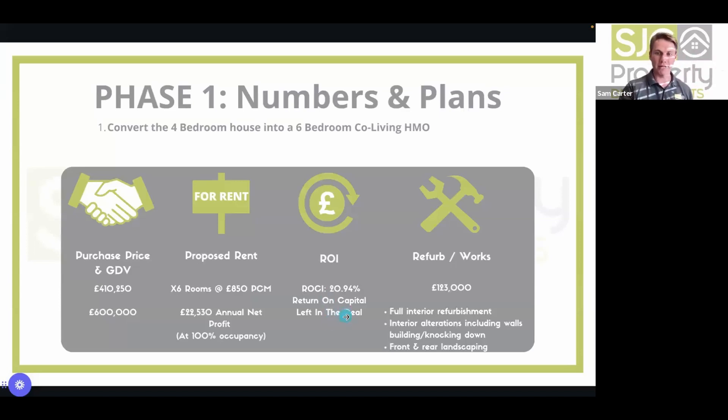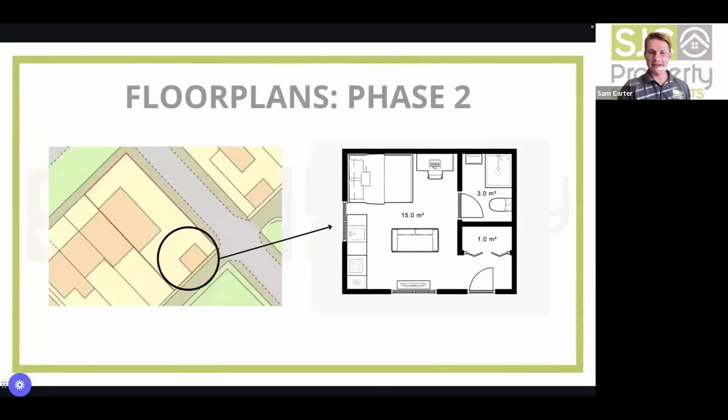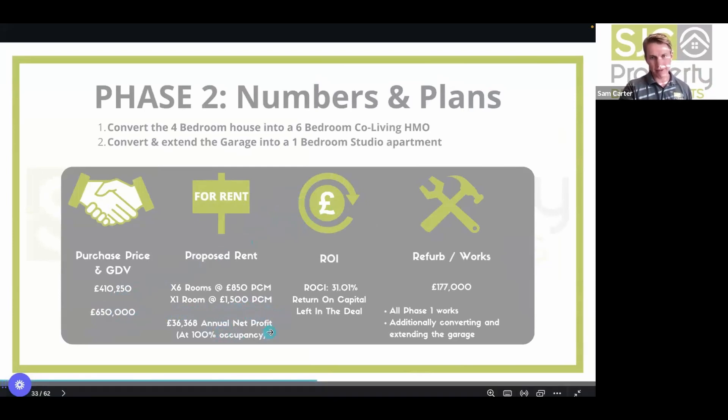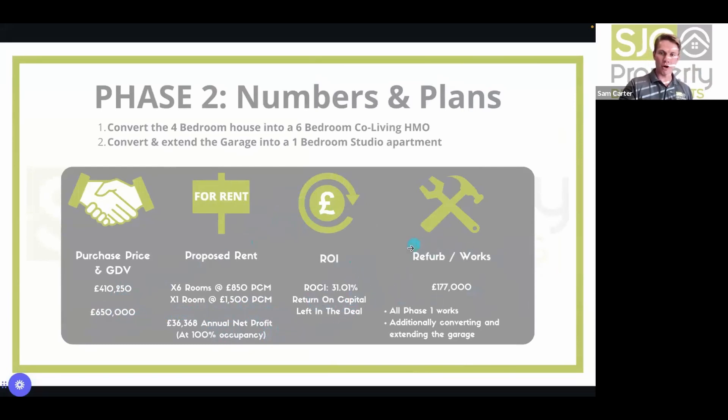Phase two: converting the garage into a studio apartment, potentially extending using PD rights, running it as serviced accommodation at £1,500 per calendar month. Comparable AST studios in the area let for £1,200–£1,250 per calendar month, so £1,500 on an SA basis is very achievable given proximity to the science park. The church achieves £2,000–£4,000 per month, so £1,500 is conservative.